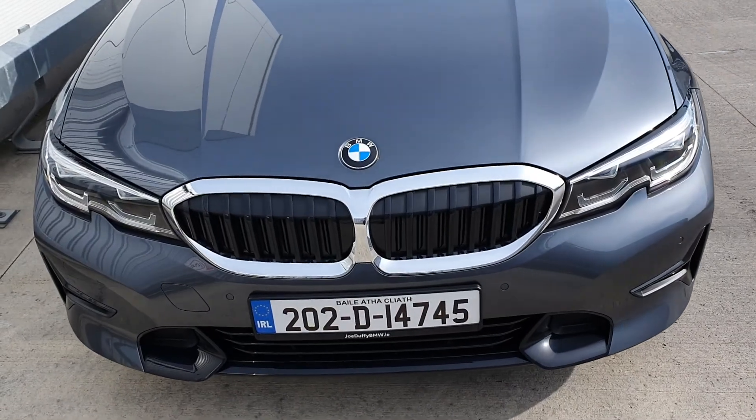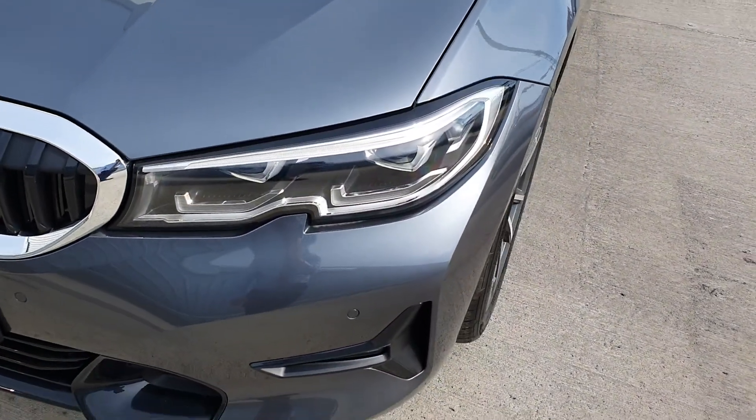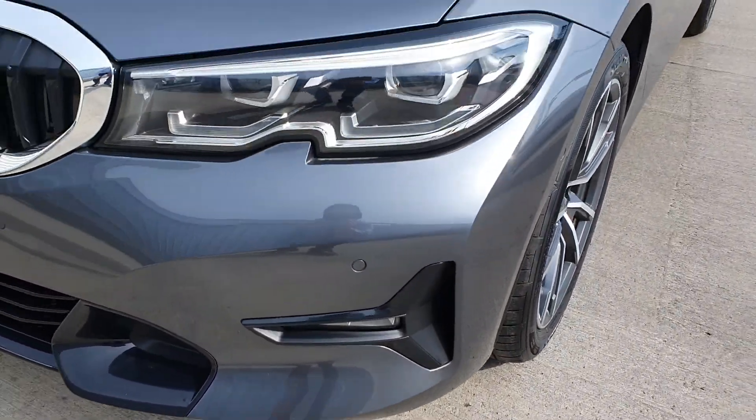Starting at the front, we see those distinctive black kidney grilles with the chrome outline, front LED headlights, front fog lights, and front parking sensors.